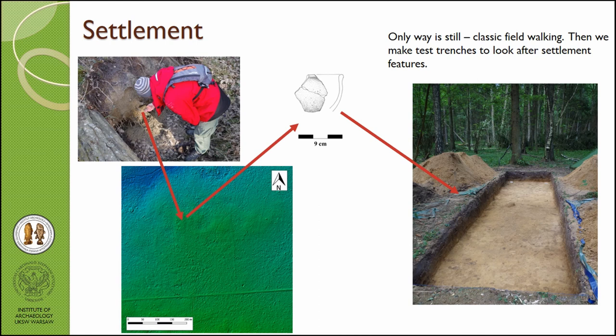The third part of the study concerns settlements. Here we still rely only on classic field-walking verification — we choose dry lands on slightly higher ground in the wetlands, then walk by foot and look for pollen indicators or animal burrow exposures, and then make small trenches to find any archaeological features.